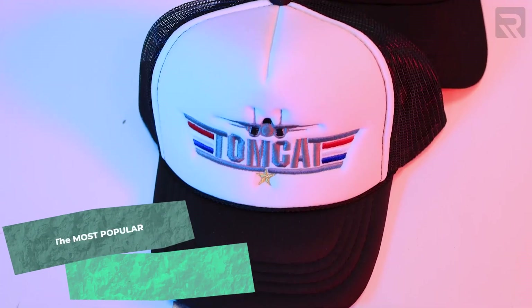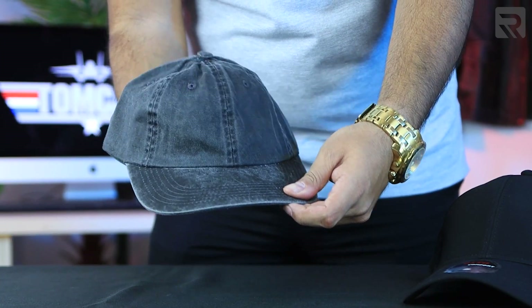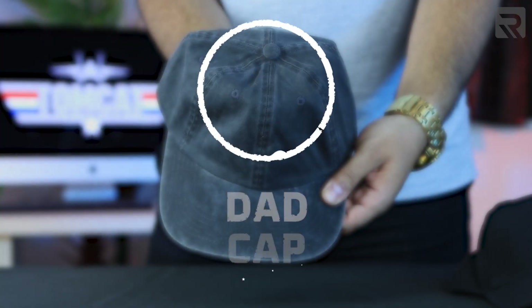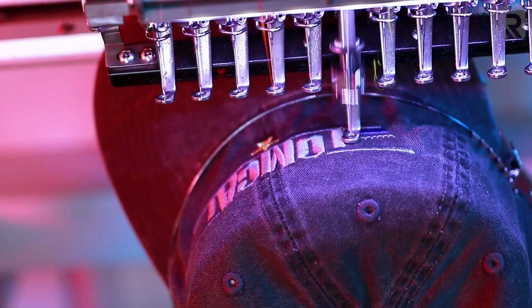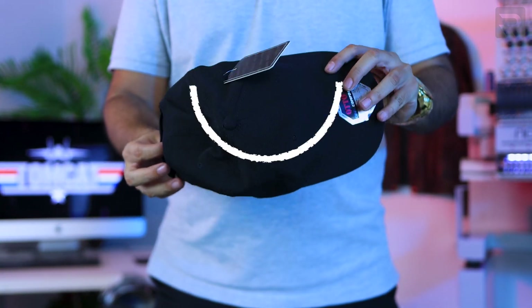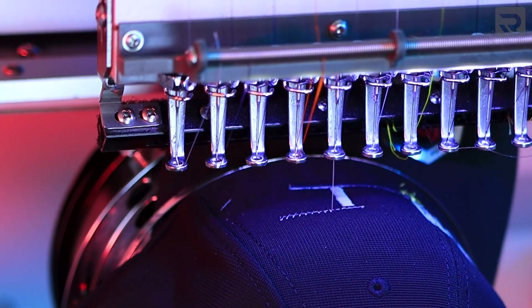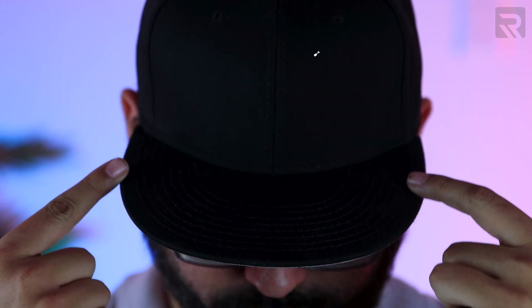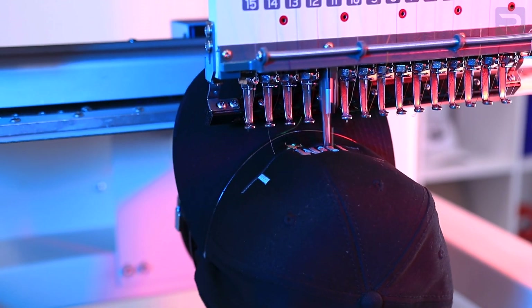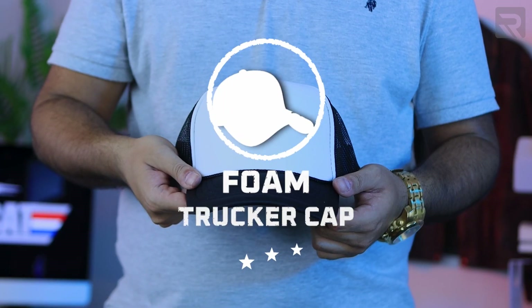In today's episode, I'm going to cover the most requested cap styles and tips for embroidering each one so that you, too, can become a maverick of cap embroidery. Let's begin with the most popular style of unstructured cap, known as the dad cap. The next cap is a polyester six-panel low-profile baseball cap. After that, a fan favorite — the snapback. The final cap style I'll be showing you is a foam trucker cap.